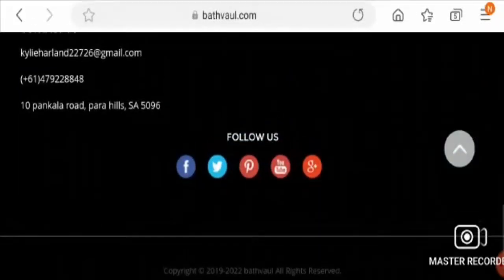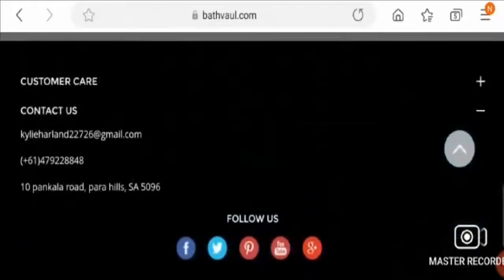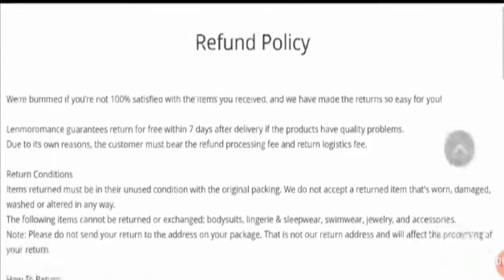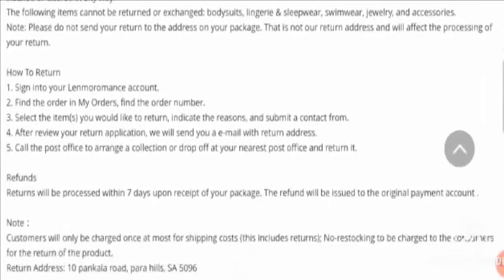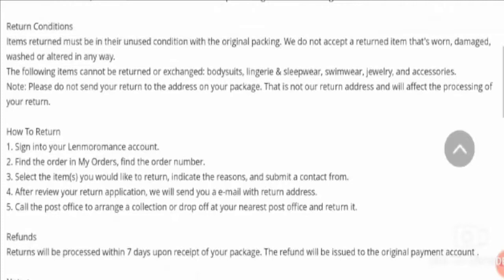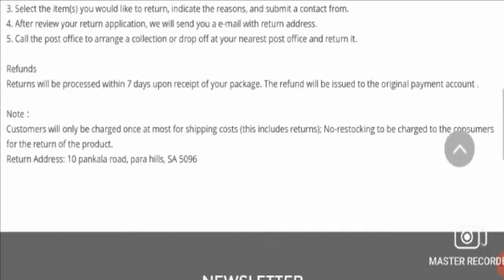There are not many visitors to this website. Let's go to the return and refund policy. They accept returns within seven days after delivery, but they do not accept returns for items like bodysuits, lingerie, sleepwear, swimwear, jewelry, and accessories. Refunds are processed within seven days and issued to the original payment account.